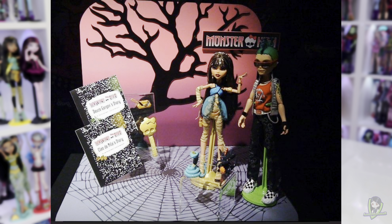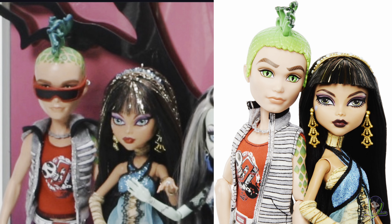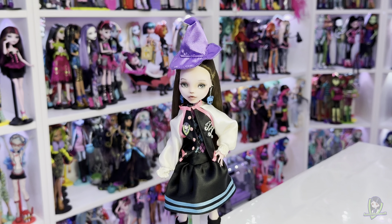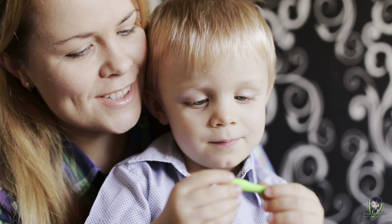The design process for Monster High prototypes usually starts with the concept of upcoming dolls and characters. Designers begin by sketching ideas that reflect each character's personality and story. After the initial sketches, the next step involves creating physical prototypes. These early models are often made from different materials like resin or plastic, allowing designers to create a three-dimensional representation of the upcoming dolls. The first prototypes may look quite different from the final versions, as they are often experimental in nature, focusing on how the dolls will look.